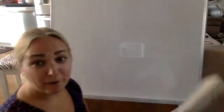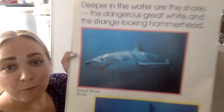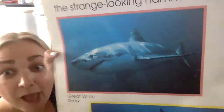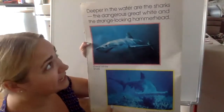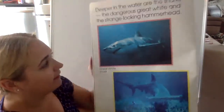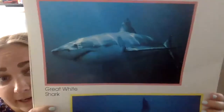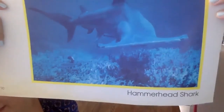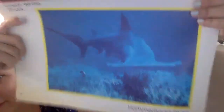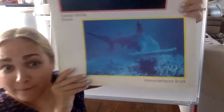Deeper in the ocean there are sharks — the dangerous great white and the strange-looking hammerhead. These sharks swim at the bottom of the ocean. There's the great white and there is the hammerhead. Look how silly and long its face is — that's why they call them the hammerhead. It looks like a hammer.